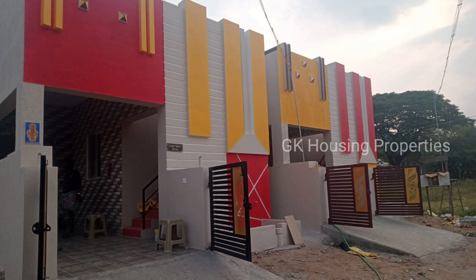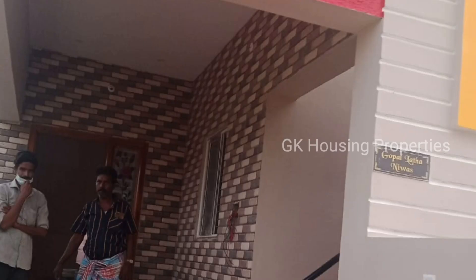There is a tank. Everything is ready to move into the house.